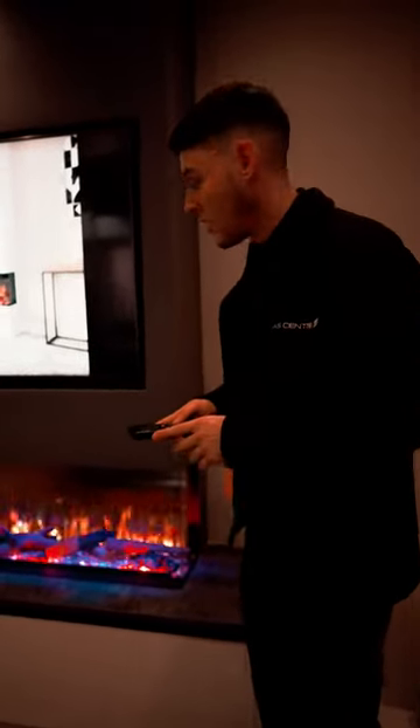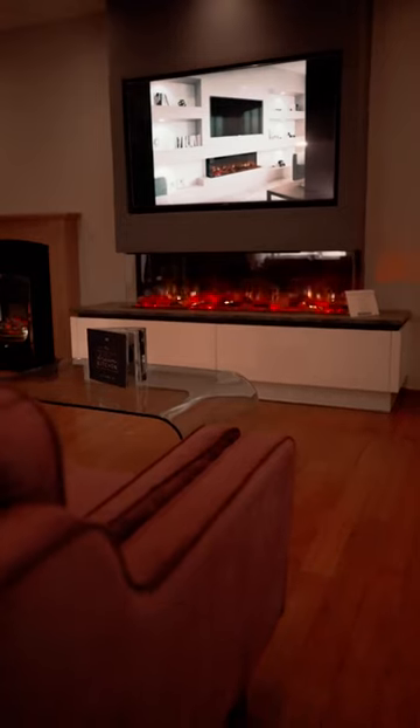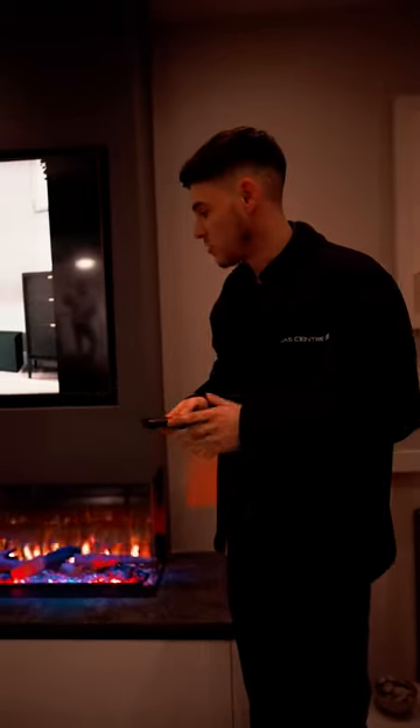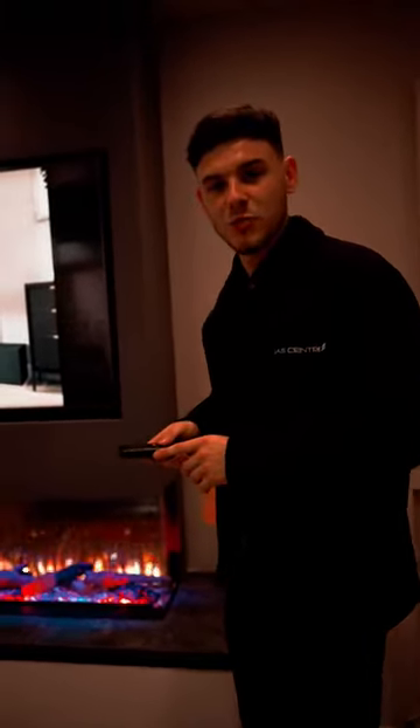If you're not too keen on the colors, you can turn them off or just have it on the plain orange. If there's any information you'd like on the fire, guys, we can supply it only or we can fit it into our media packages. Just get in touch with us on social media or call 0800 193 6161. Thank you.